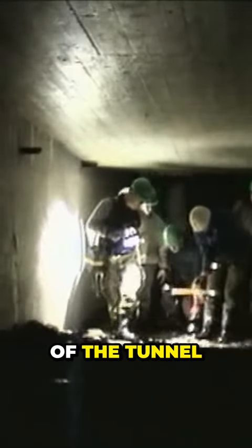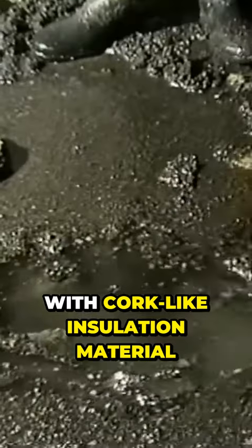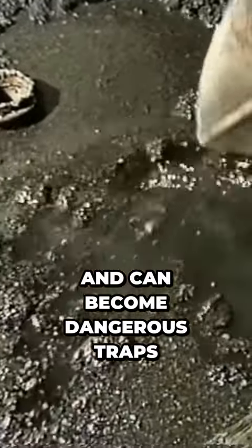The shafts at the bottom of the tunnel, which are now filled with water, are covered with cork-like insulation material and can become dangerous traps.